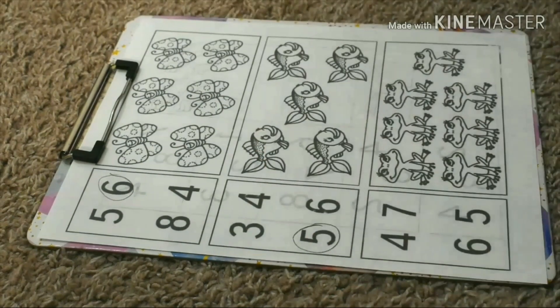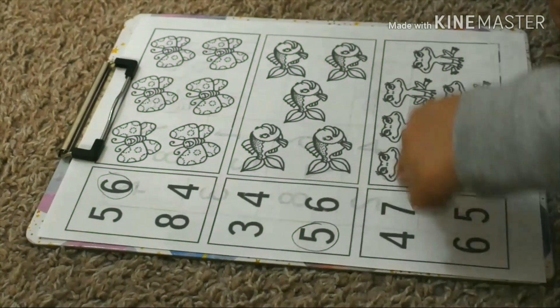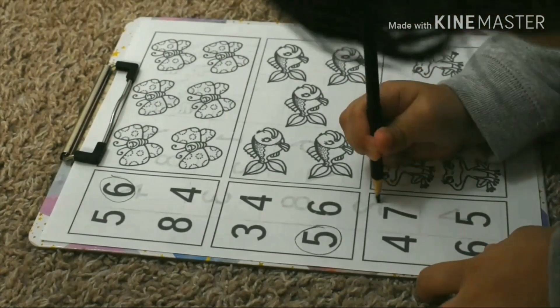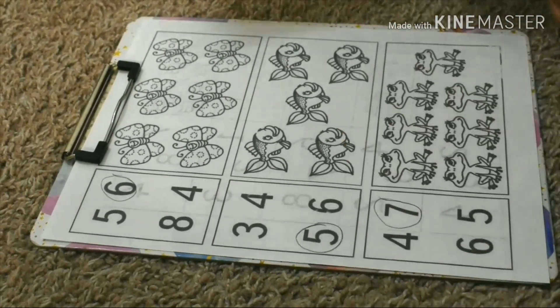How many fishes? One, two, three, four, five. Five fishes.